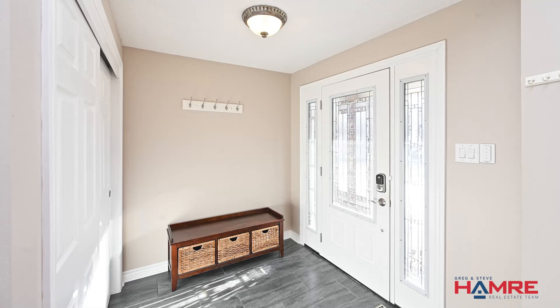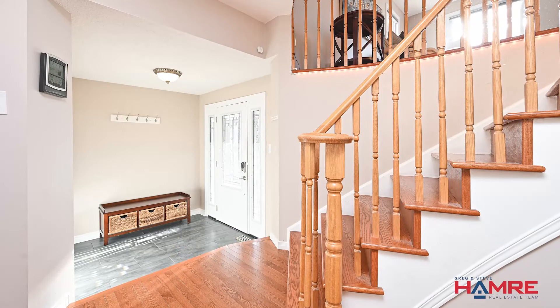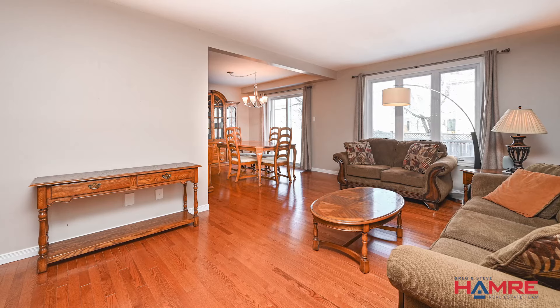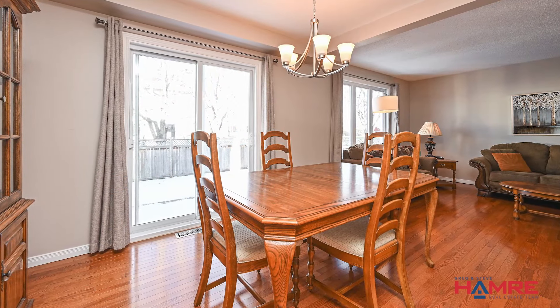A tiled, spacious entrance with a custom organised closet, a powder room with marble floors and counter with undermounted vanity, and a great transition from the living room to the back dining room with hardwood floors. Off this formal dining room is a glass sliding door giving access to the rear of the home.